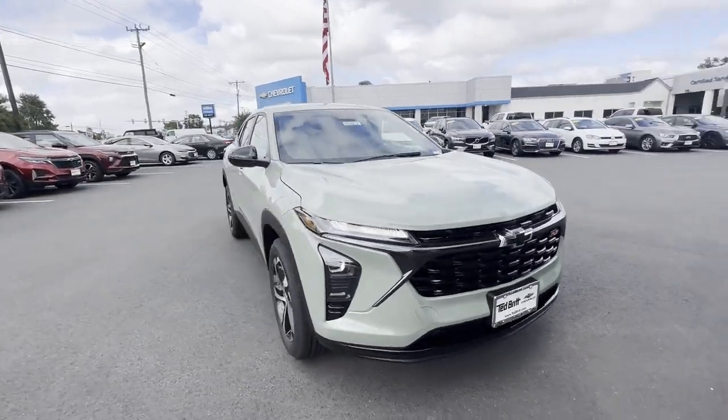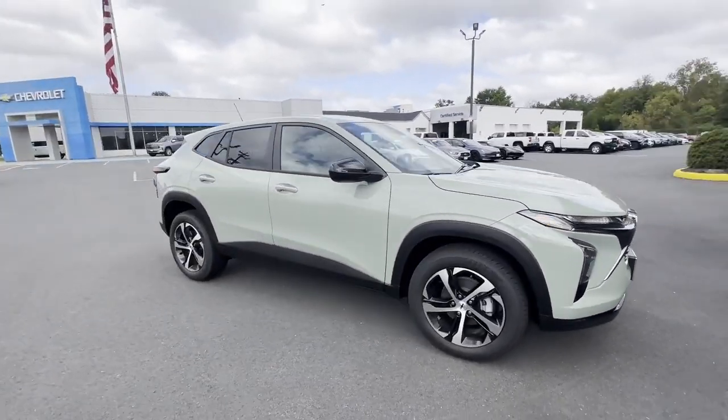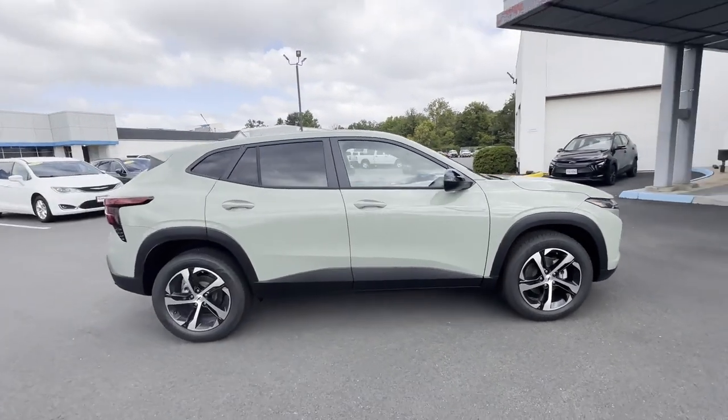2024 Chevrolet Trax. This SUV offers space as well as power and performance.